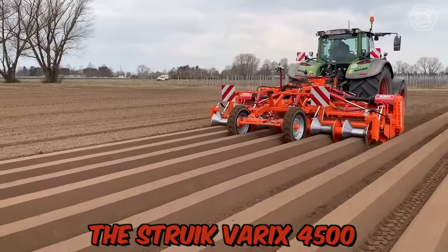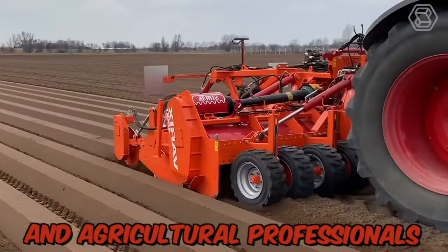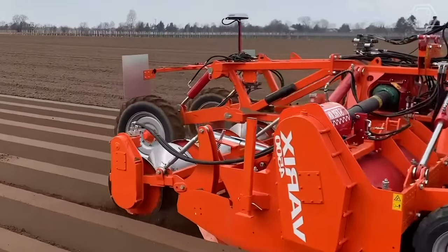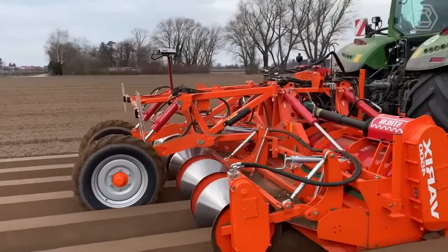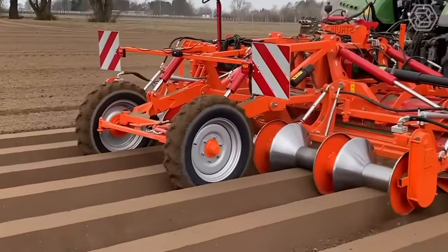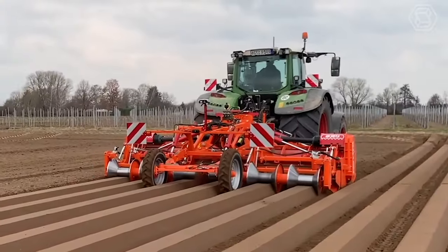The Struverix 4500 is a high-quality cultivator designed for farmers and agricultural professionals looking to prepare fields for planting and improve soil quality. This machine features six cultivator tines, which can be adjusted to suit the needs of the specific field and crop. It also comes equipped with Diabolo rollers, which provide a highly effective soil compaction system.